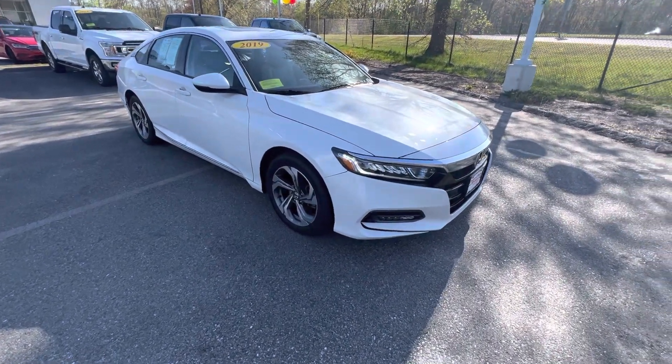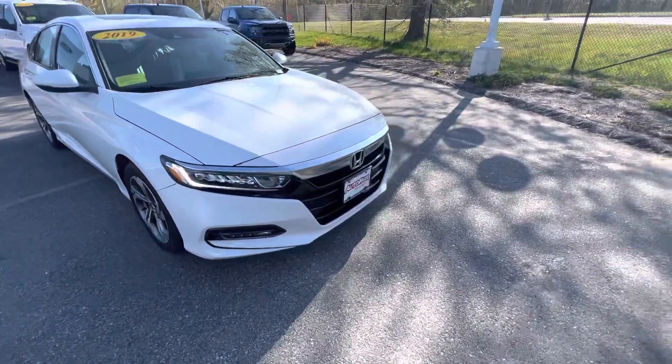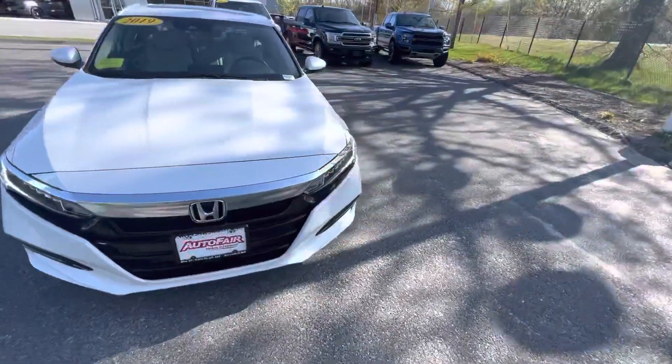Hey Chad, this is Fernando with AutoFair Ford of Haverhill. Thanks for inquiring about our 2019 Honda Accord that we have on the lot. Beautiful white.